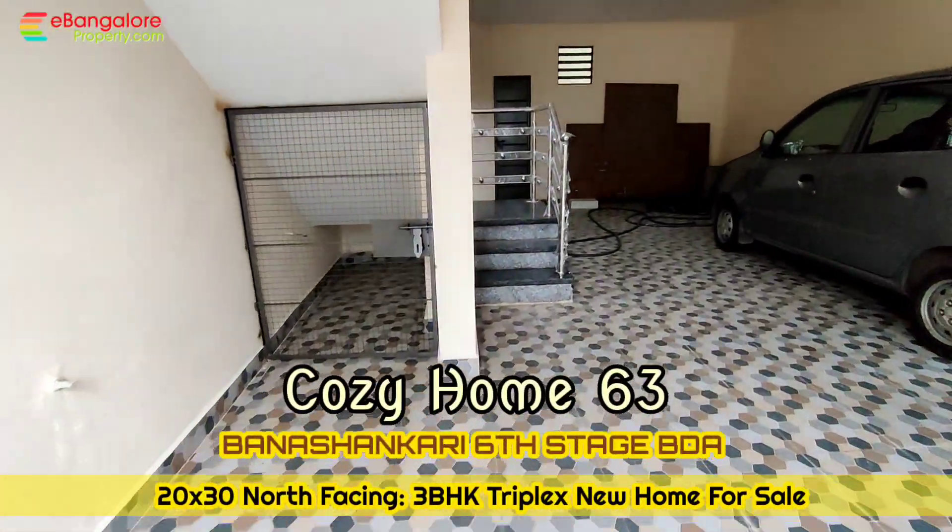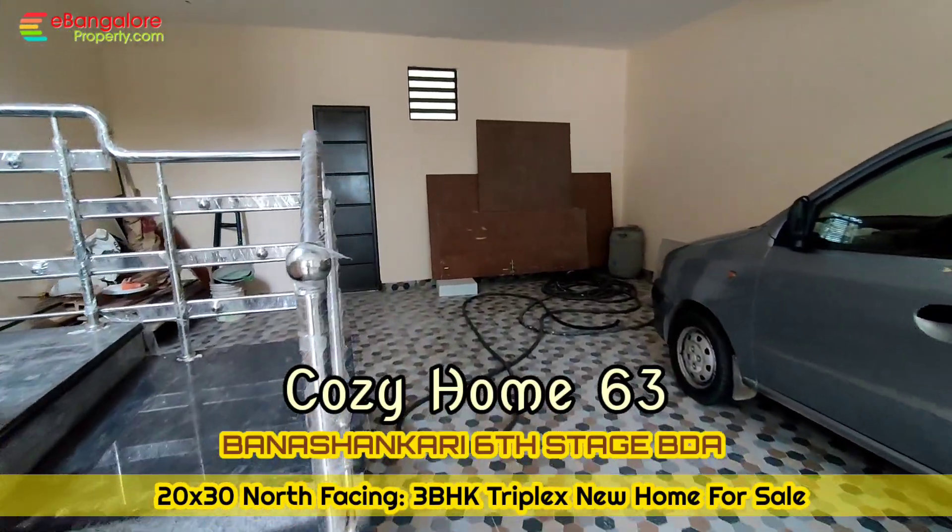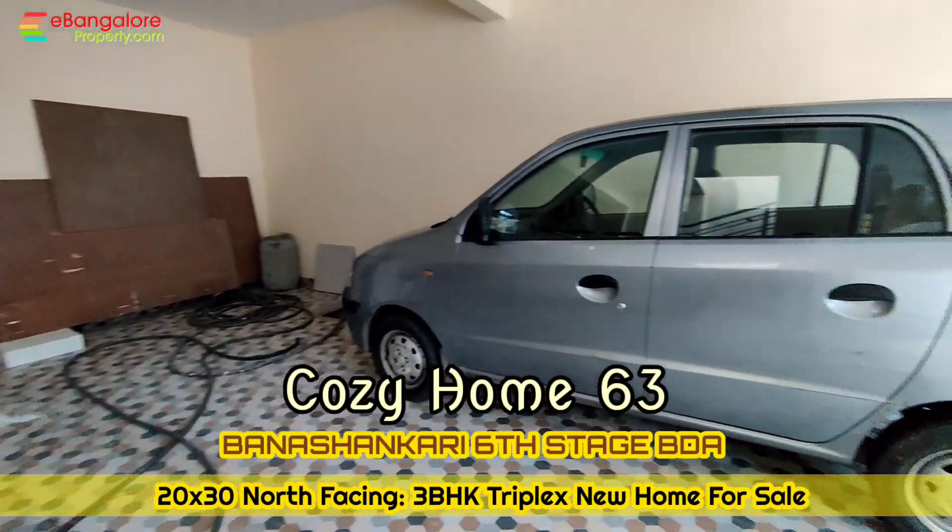Hello Friends, I am Eshan from eBangaloreProperty.com. This is Cozy Home 63 — a brand new independent house available for sale.